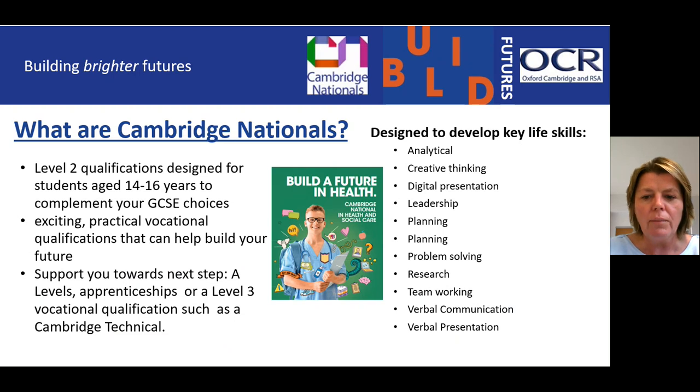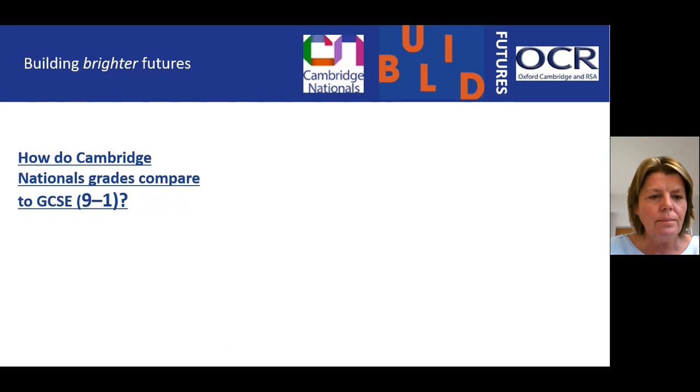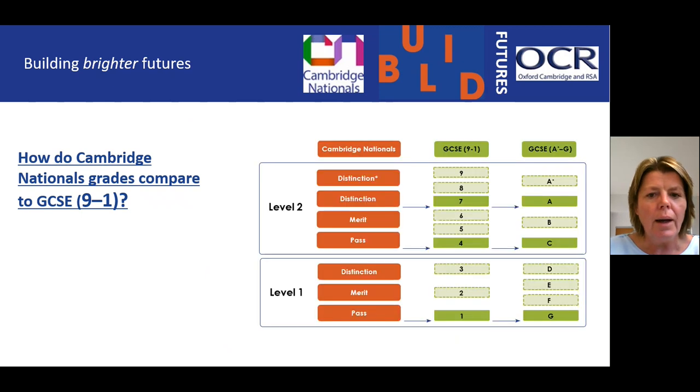The Cambridge National is different to a traditional GCSE. The grading of a GCSE is nine to one; however, Cambridge Nationals are graded Distinction Star, Distinction, Merit and Pass. As you can see on the screen, students are generally targeted for Level Two, starting with a Pass up to Merit and Distinction. There is also the legacy GCSE grades of A down to F's and G's shown for comparison.